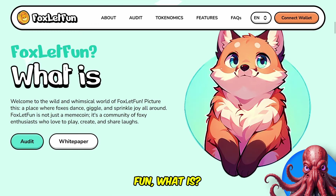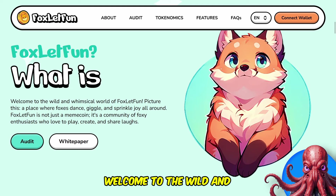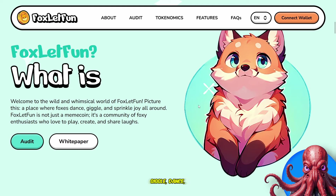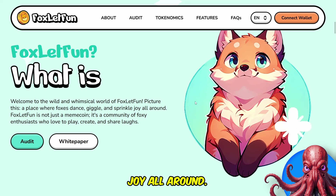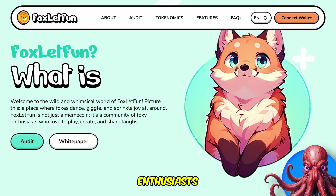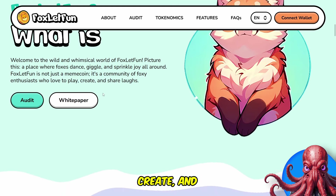So what is Fox Look Fun? Welcome to the wild and whimsical world of Fox Look Fun. Picture this: a place where foxes giggle, dance and sprinkle joy all around. Fox Look Fun is not just a meme coin — it's a community of foxy enthusiasts who love to play, create and share laughs.